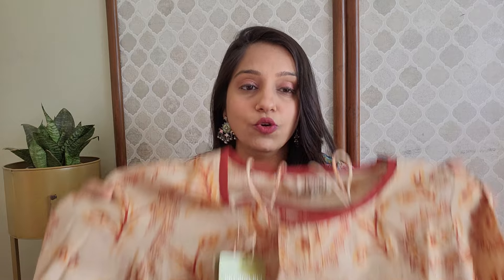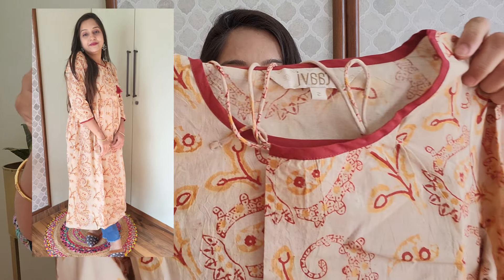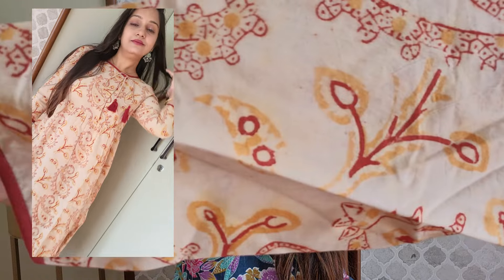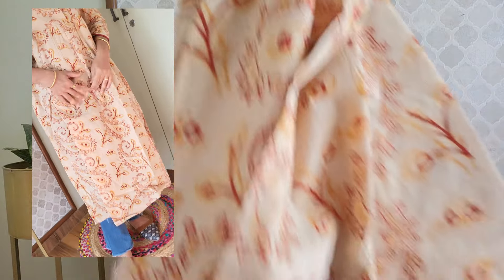If you shop on Myntra or Flipkart then you will know that Tavi is a special brand. This shirt features typical block prints — pure cotton fabric. Around the neck section you get a yoke detail in a kurta style. This is an Anarkali type shirt and it is calf length.